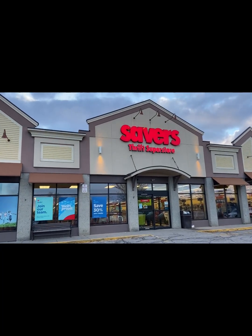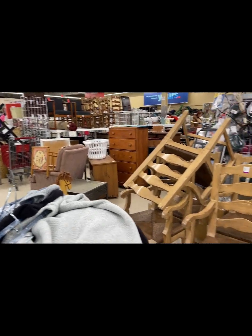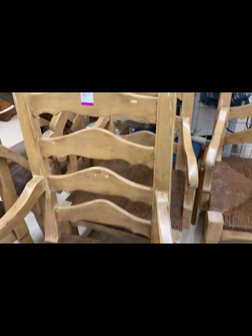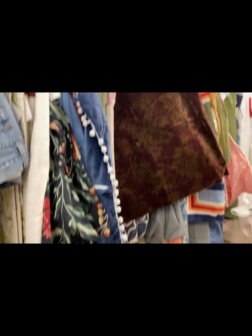Hey friends, let's check out Savers. I know what's new in here tonight but let's see these chairs — I can't believe I left these behind. I really, really loved them. Ten dollars and 99 cents each, and there were six of them.